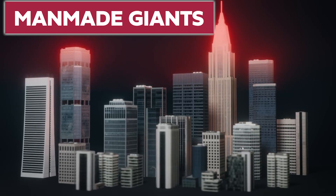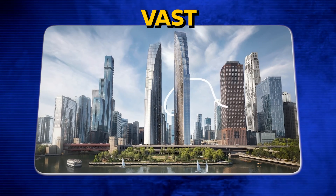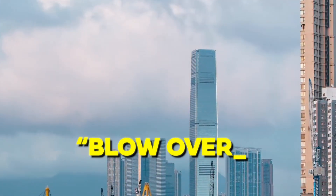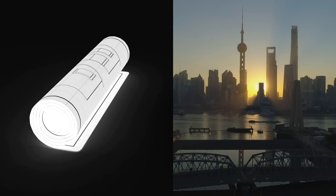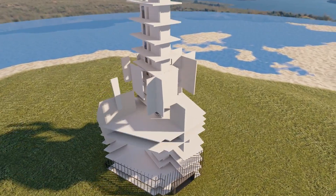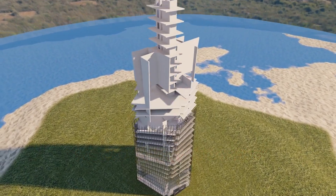These man-made giants are not just a simple achievement of the construction world, but instead an existing proof of how vast humans' imaginations are. Have you ever wondered why these skyscrapers don't simply blow over, being high structures in constant battle against natural disasters and strong winds? What kind of technologies keep them standing in the middle of cities? Let us dive into the amazing and innovative world of skyscraper engineering and the secrets behind its stability.